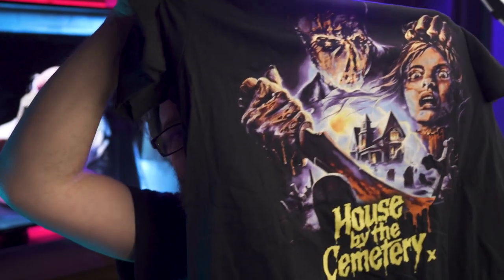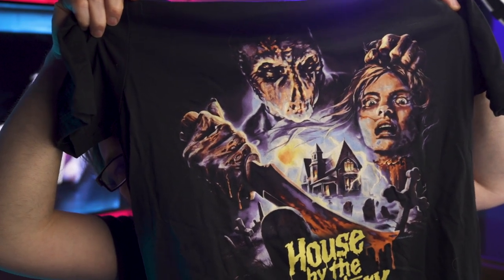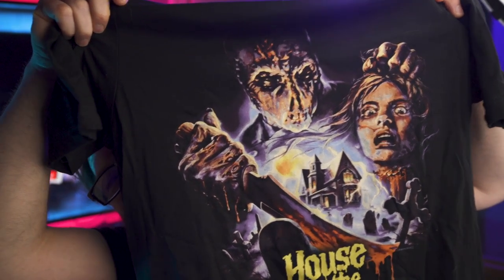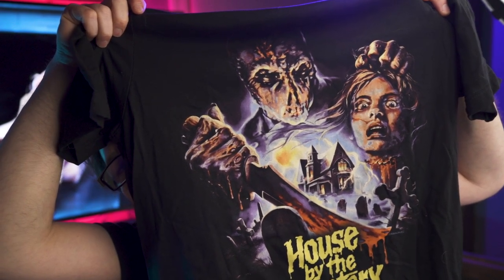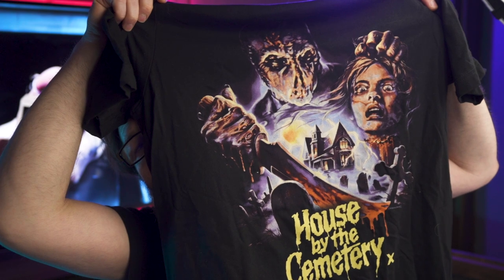On to the shirts — first up, my all-time favorite Fulci film. Of course it's House by the Cemetery. I love this artwork — you've got Dr. Freudstein holding a knife and the severed head of, I think, the nanny/maid character who got decapitated. I love Fulci's goofy storytelling, everything about this movie, including the shitty child acting of Bob. Great film.